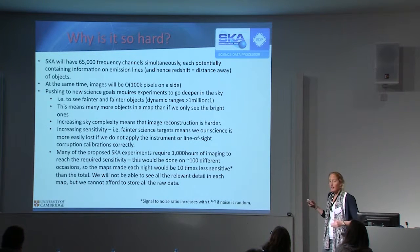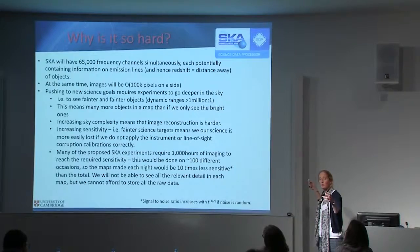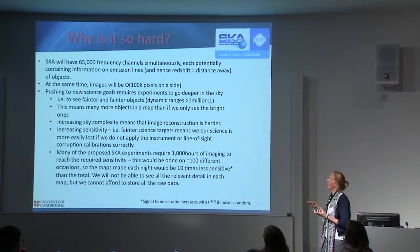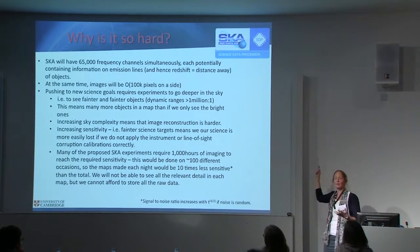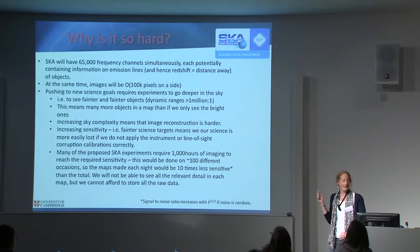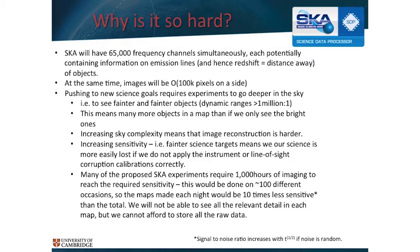SKA is going to have 65,000 separate frequency channels. We want to divide the universe into 65,000 slices as we go — as we look further away — for every observation we make. This is a big machine with lots of sampling on a long baseline, so every map that we make has about 100,000 pixels on a side — 100,000 by 100,000 pixels by 64,000 different frequency channels. If you don't know what 100,000 pixels looks like on a side, it's a 27-inch iMac screen scaled up to be as big as a house. I can't look at and analyze that sensibly during my working day.